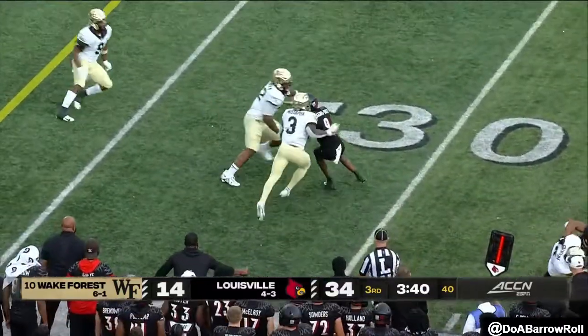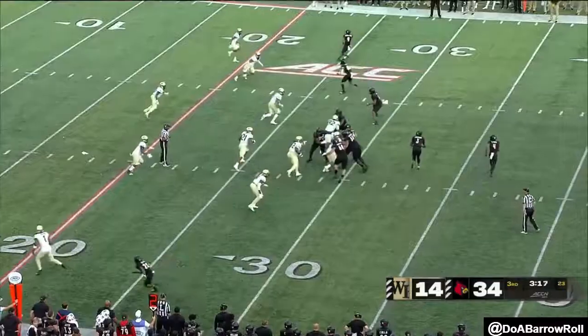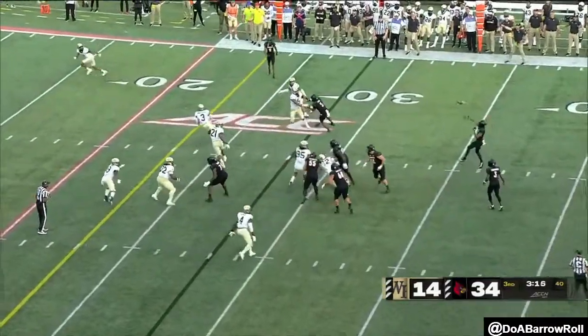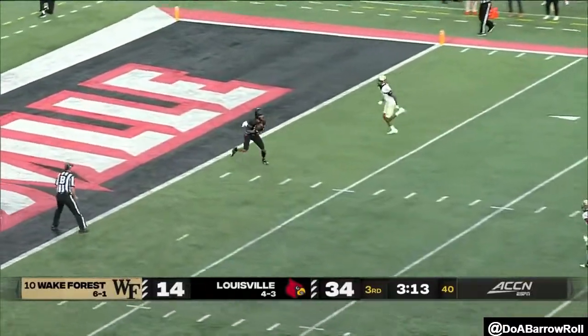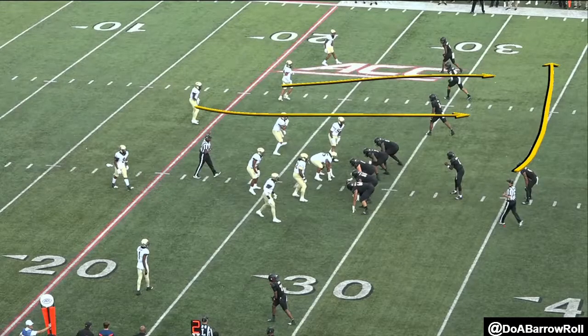The turnovers. First down, here come the Cards again. That's exactly what they've done the last two games. To the end zone — touchdown. This is a little bit of an interesting play because they run a quick pitch.